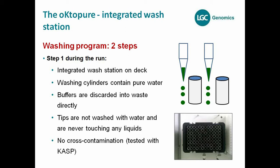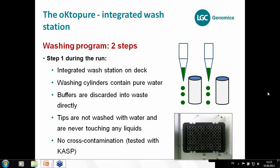You can see cylinders on the deck filled with pure water. These cylinders are never touched during the extraction process itself, because touching tips with this water would cause contamination. Therefore, the integrated wash station is used as a sink during the run — we bring liquids that are no longer needed and put them into the waste. That's why we need this wash station.